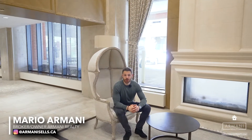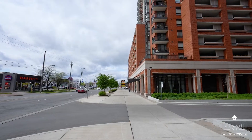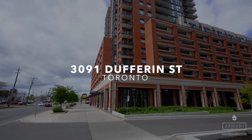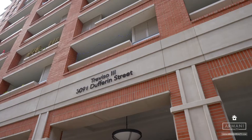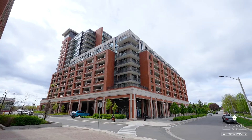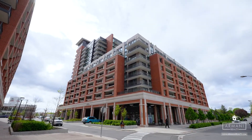Welcome to the luxurious Treviso 3 condos at 3091 Dufferin Street in Toronto, offering you a living experience like no other. Conveniently located right by Yorkdale Mall and Lawrence West Station, this unit features one spacious bedroom and den, one bathroom, one parking spot, a locker, and unobstructed views from its private balcony.